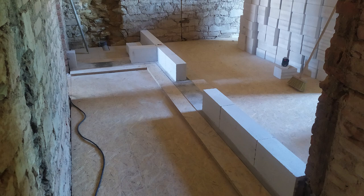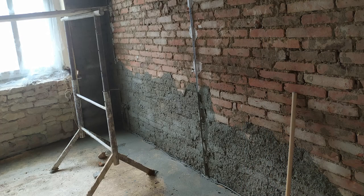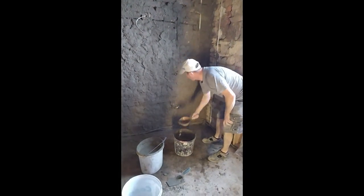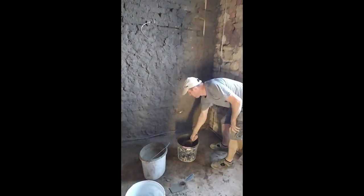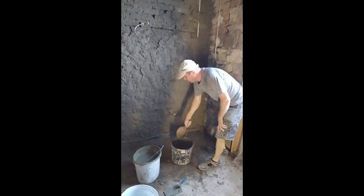Finally the fun part begins — the construction of new walls. The apartment immediately acquired a completely different character. There was nothing to wait for and plastering started right away. Here I had to record how the Ukrainians throw the plastering with a mason's ladle. In Czechia I only saw it done with a mason's spoon, so it was really interesting.